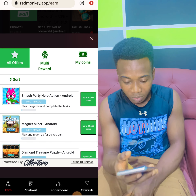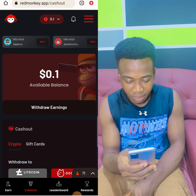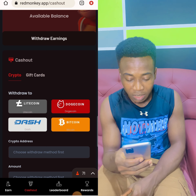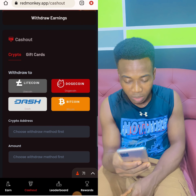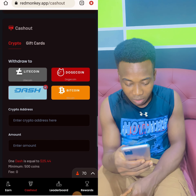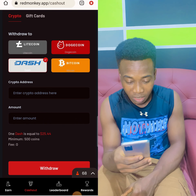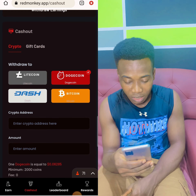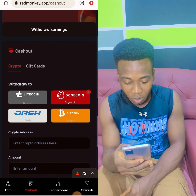Let me take you to the cash out system. So this is the cash out system — it's crypto withdrawal channels. You can see Litecoin, Dogecoin, Bitcoin, and Dash. You just tap your crypto address, whether you want to use Litecoin or Bitcoin. The minimum withdrawal for Bitcoin is 5,000 coins, which is $5. If you want to use Dash it's 500 coins — $0.50. Litecoin is also 500 coins. Dogecoin is 2,000 coins. Each one has their minimum withdrawal amount.